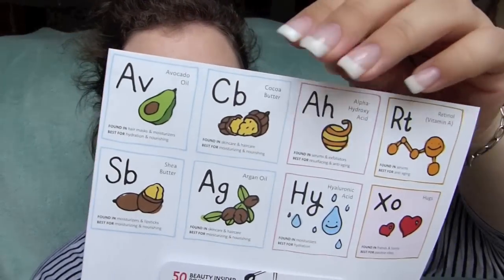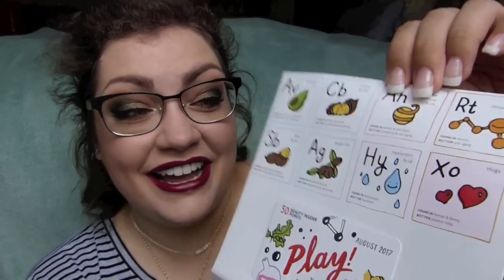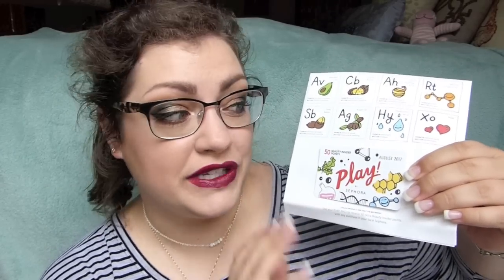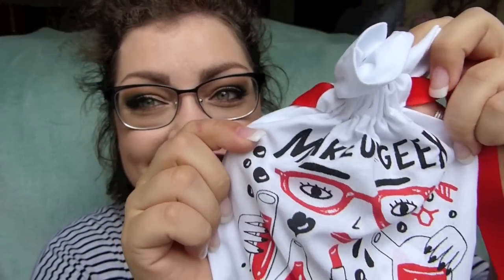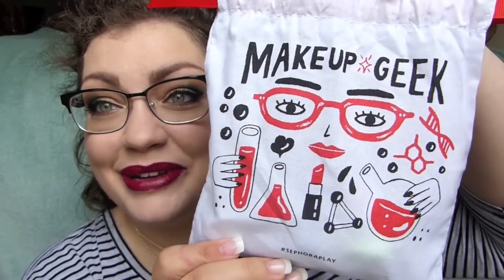The box has a made-up periodic table with different beauty elements on it — that is so freaking cute, it speaks to my chemistry side. It comes with your Sephora Play Pass, which you can bring into stores. When you make a purchase, the person at the register will scan it and you get 50 extra beauty insider points. I'm putting that booklet aside because it contains all the products and I want this to be a surprise. There's a little chemist character on there that says 'makeup geek' — very cute, we kind of match!